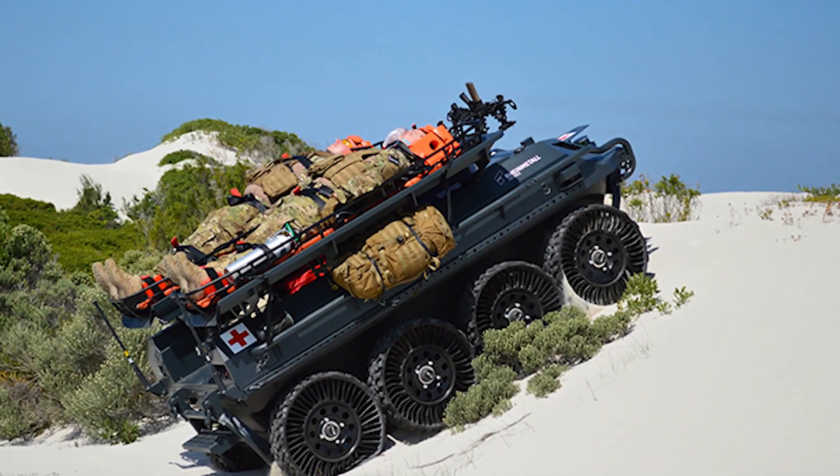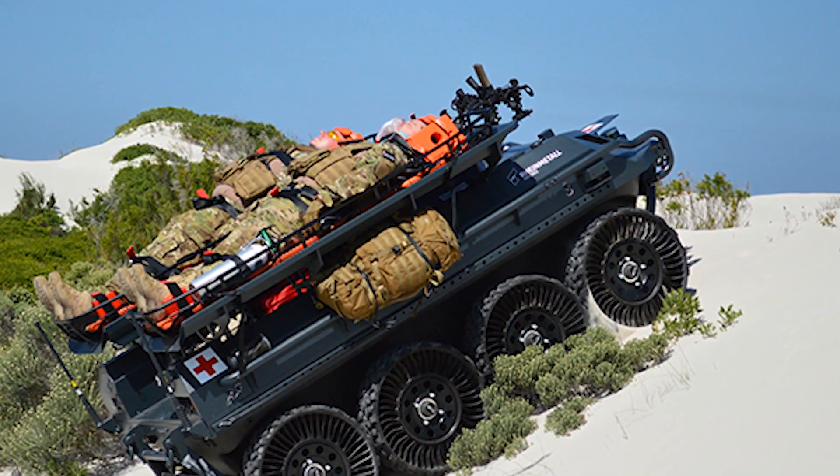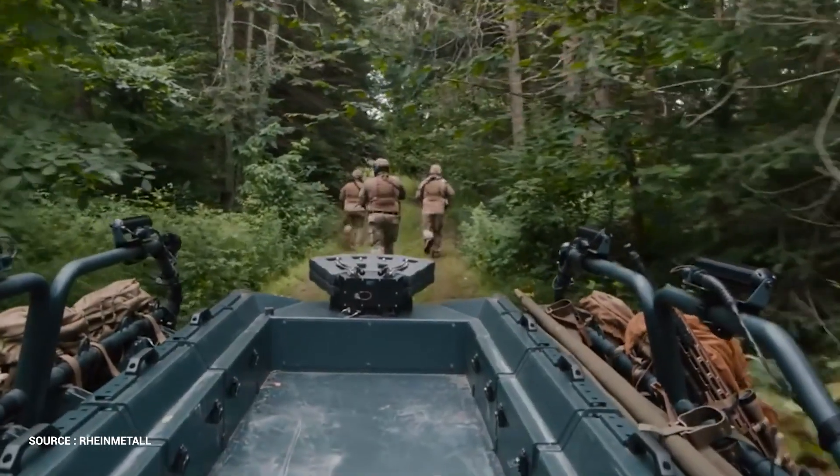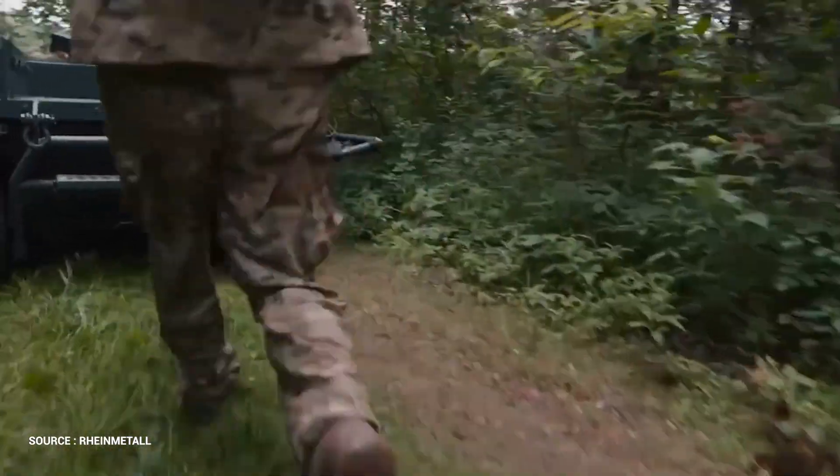The vehicle can carry a maximum payload of 600 kilograms and up to 400 kilograms during amphibious operations. The unmanned vehicle has a top speed of 40 kilometers per hour and can be equipped with tracks or chains for added mobility.